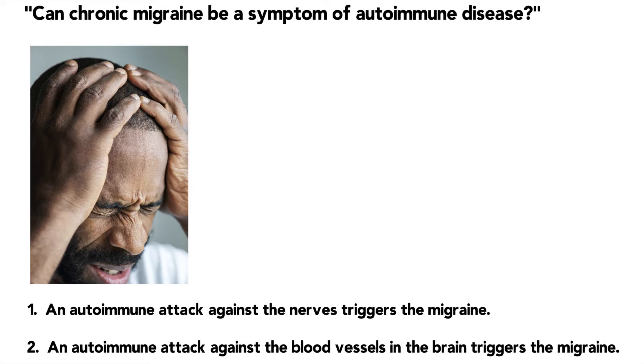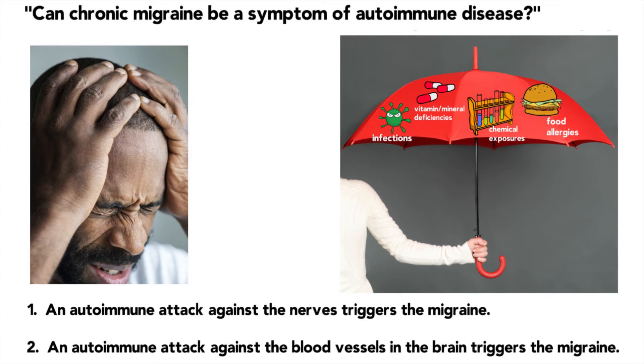Going back to what we talked about — the reason I put together that very lengthy presentation during the Autoimmune Revolution was to help you understand that it doesn't matter what type of autoimmune disease you've been diagnosed with. If you don't start from the premise of identifying foods, chemicals, vitamin and mineral deficiencies, and infectious agents, then you're going to chase your tail. It doesn't matter whether you have RA, lupus, scleroderma, hypothyroidism, or osteoporosis — they all have the same fundamental four trigger factors.